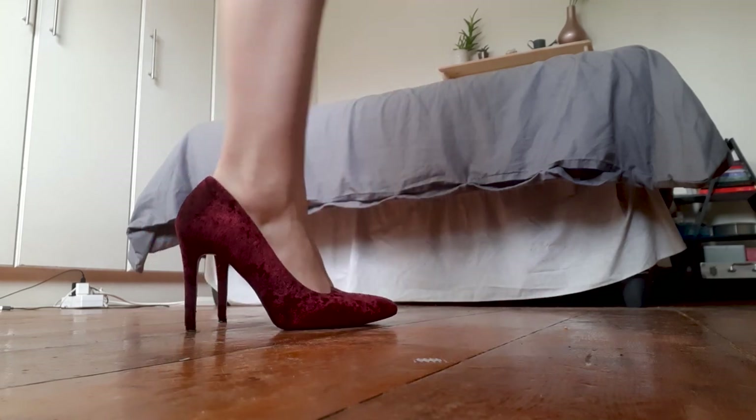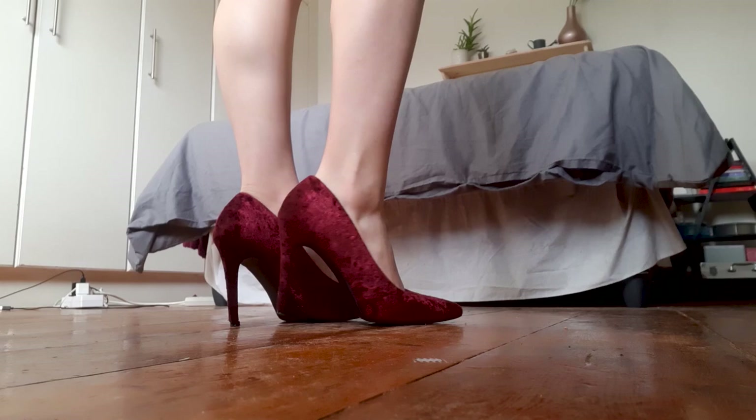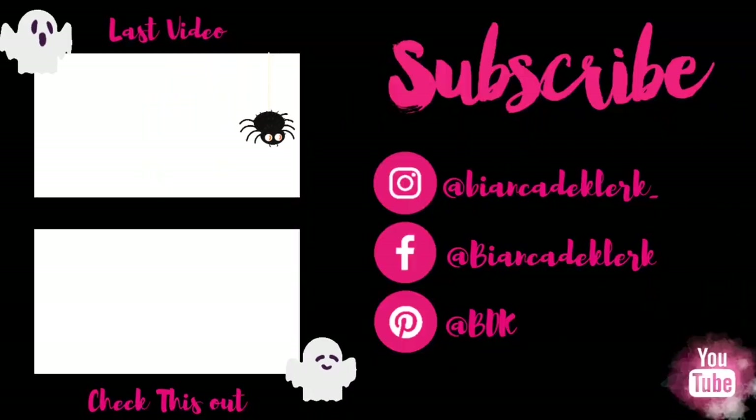So yes, those were the four easy last-minute Halloween costume ideas! I really hope that you guys found this video helpful. I hope you enjoy Halloween — happy Halloween in advance — and I will see you all in my next YouTube video. Bye guys!